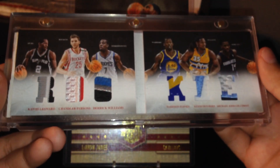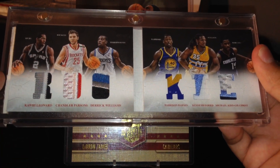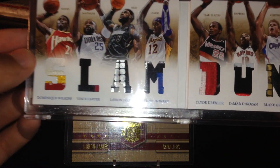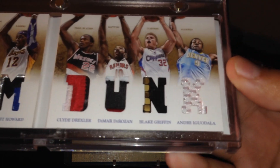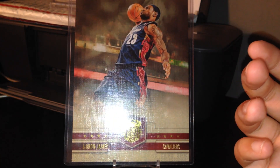Now moving on to the last two patches, which are both patch booklets. The first is a rookie patch booklet of Kawhi Leonard, Chandler Parsons, Derrick Williams, Harrison Barnes, Kenneth Faried, and Michael Kidd-Gilchrist, out of 25. The second is a Slam Dunk booklet of Dominique Wilkins, Vince Carter, LeBron James, Dwight Howard, Clyde Drexler, DeMar DeRozan, Blake Griffin, and Andre Iguodala, also out of 25.